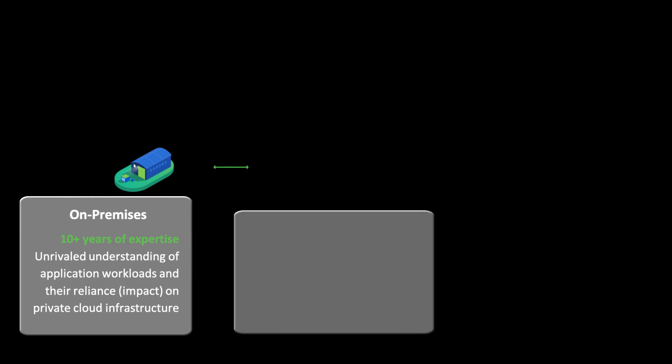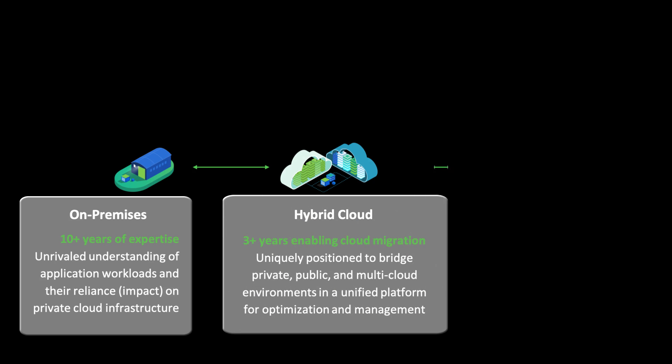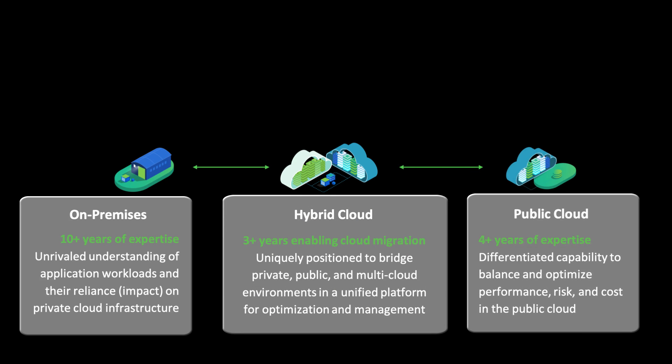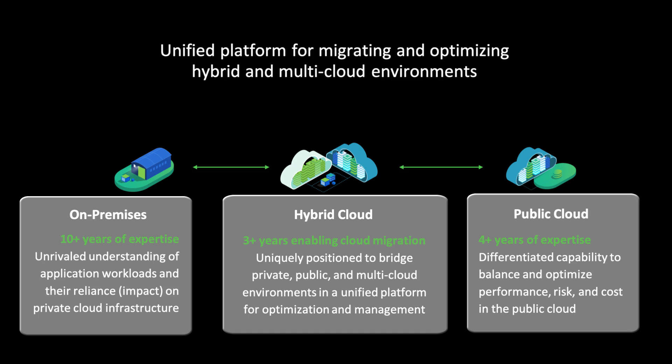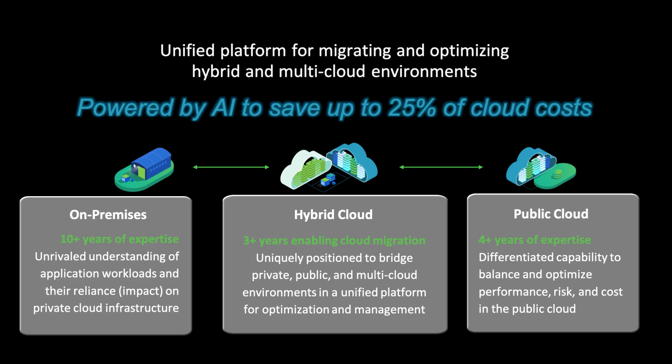The Vertana platform leverages our 10 years of expertise in the on-premises data center, three-plus years of enabling cloud migration and hybrid cloud, and four years of expertise in focusing on performance, cost, and risk in the public cloud. Our unified platform for migrating and optimizing hybrid and multi-cloud environments is powered by artificial intelligence that can help you reduce your cloud expense by up to 25%.